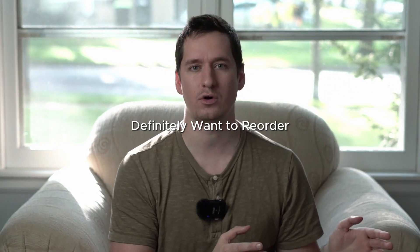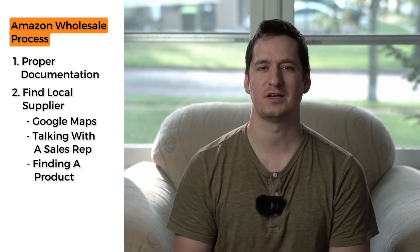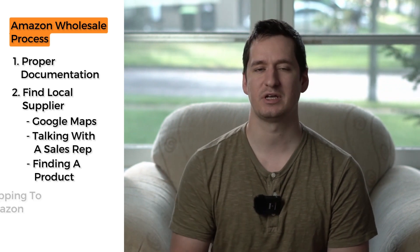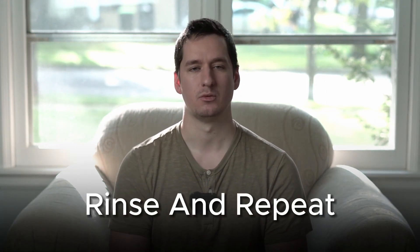With the data from Sellerboard on how those products performed, you might remove a couple from your next order, add new items you've continued to research in the meantime, and reorder the ones that were profitable and sold very well. This is really the entire wholesale business A to Z — having proper documentation, finding suppliers, working with the sales rep, placing a purchase order, getting it shipped to Amazon, auditing performance, and rinse and repeat. You're selling everyday name-brand products that everyone already knows and loves, not creating any listings on Amazon. It's a very fluid business model.